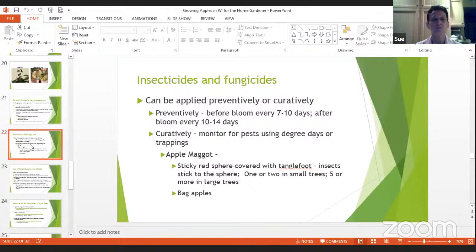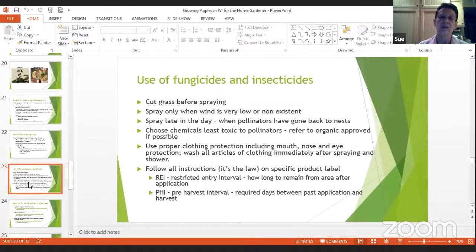One option for apple maggot is sticky red sphere traps covered with tanglefoot — use one or two in a small tree or five or more in large trees. You can also bag individual apples using a baggie tied around the apple with a small hole in the bottom for moisture drainage. That would protect the apple from these kinds of insects. If you had a small tree with only 30 or 40 apples, you probably could do that. I have 12 trees getting 25 to 30 bushels, so bagging isn't an option for me.